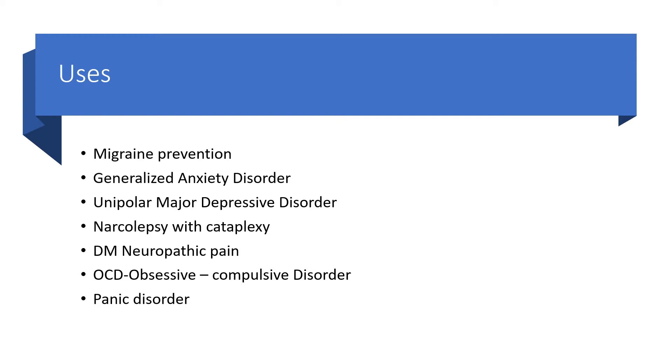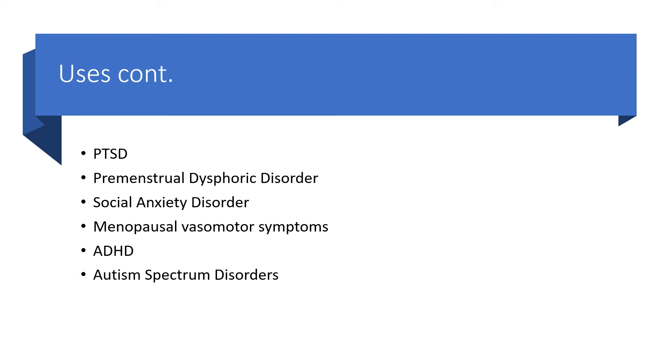You can also use venlafaxine in migraine prevention, generalized anxiety disorder, unipolar major depressive disorder, narcolepsy particularly with cataplexy, diabetic mellitus with neuropathic pain, OCD (that is obsessive compulsive disorder), panic disorder, post-traumatic stress disorder, premenstrual dysphoric disorder, and social anxiety disorder.